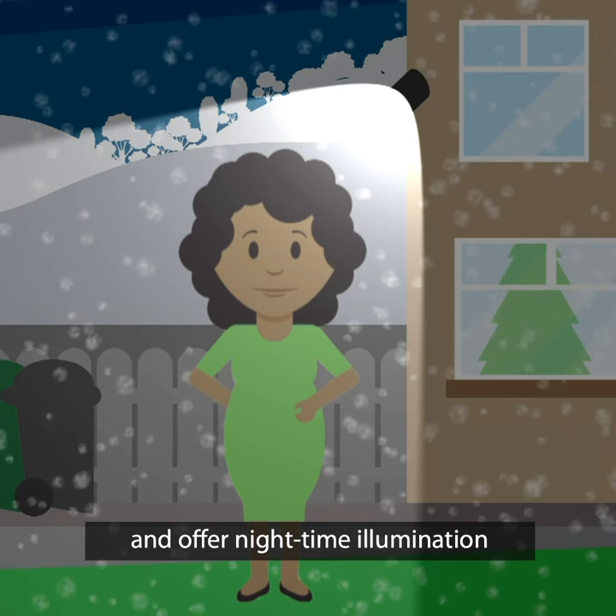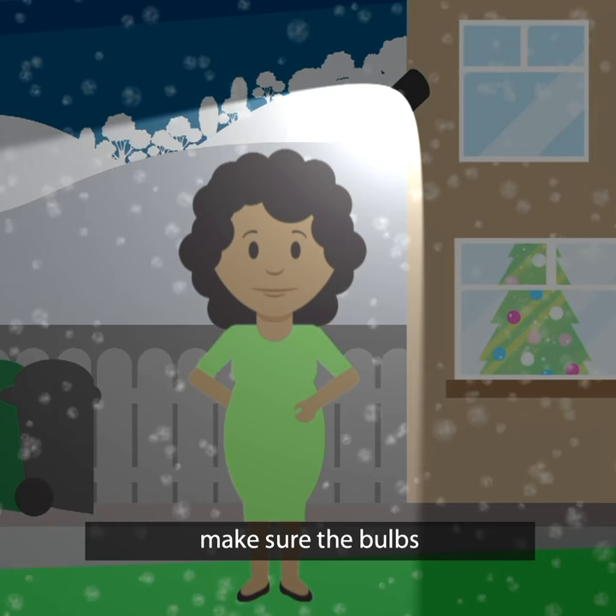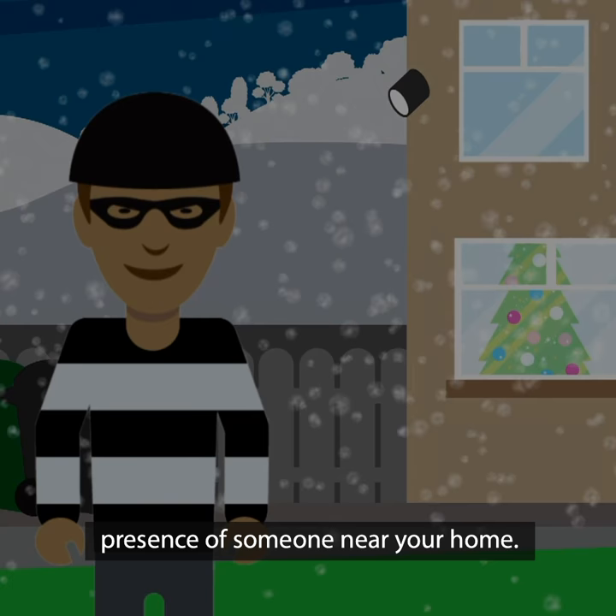But just like your Christmas tree lights, make sure the bulbs are in working order. Lights could also alert you to the presence of someone near your home.